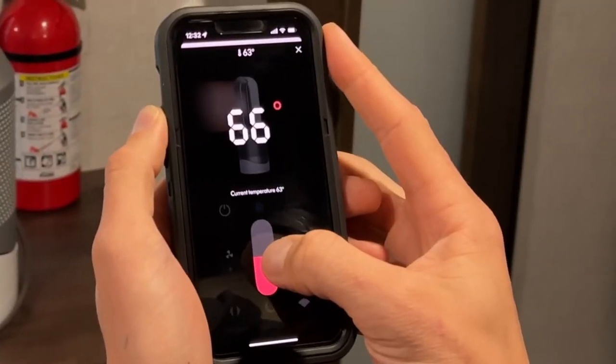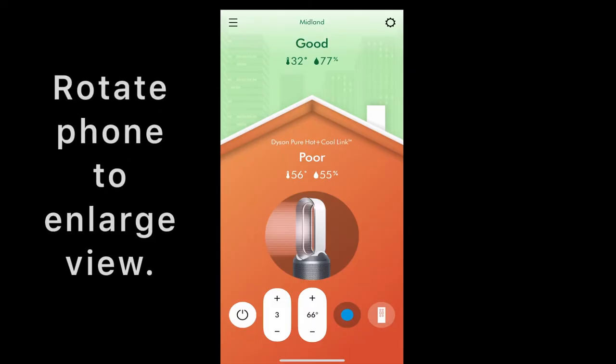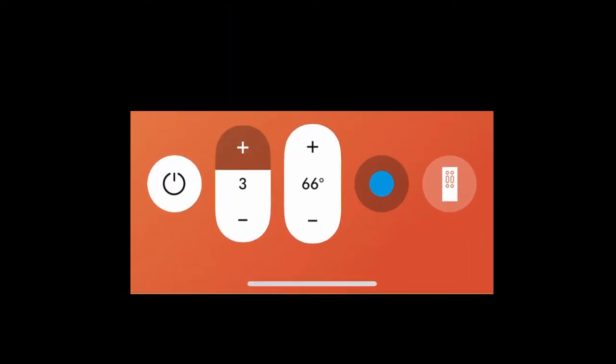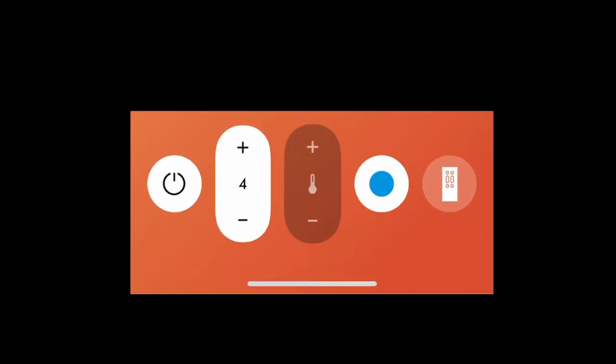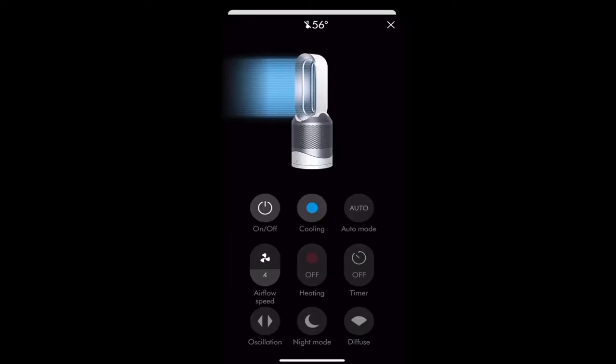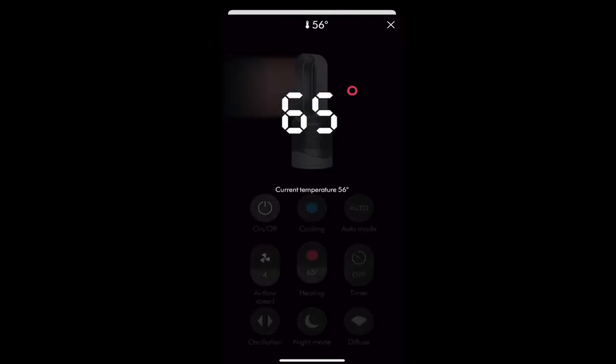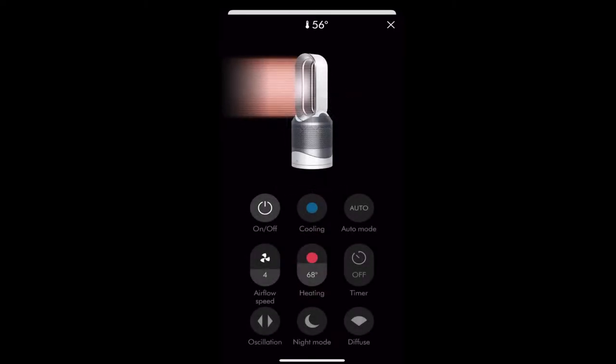Now I'm going to show you how the app works. When you open up the Dyson app, this is the home screen. You have some quick buttons and can adjust the fan or the temperature. On the right side you have the remote control — same as the physical one but from your phone. You can switch from cooling to heating, and drag your finger up and down to change the temperature. In auto fan mode, the fan slows down when it's at temperature and speeds up when it's trying to heat the room faster.